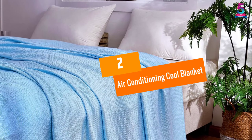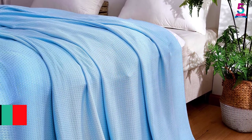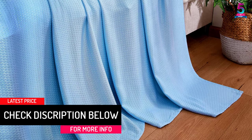At number 2: the Air Conditioning Cool Blanket. This cool blanket by DANGTOP is perfect for teens and adults. With a dimension of 79 inches long by 91 inches wide, you can cover your entire body perfectly.